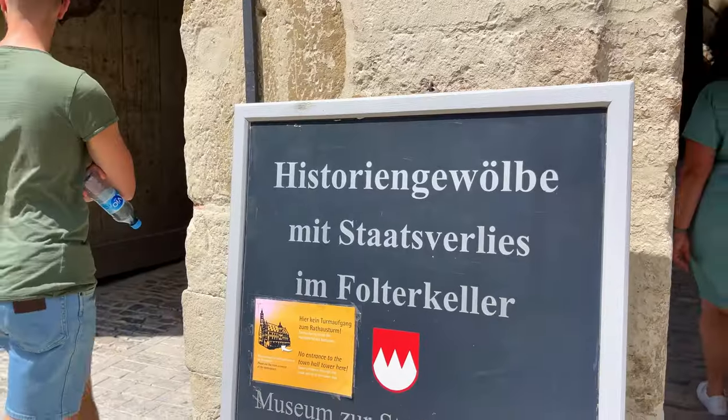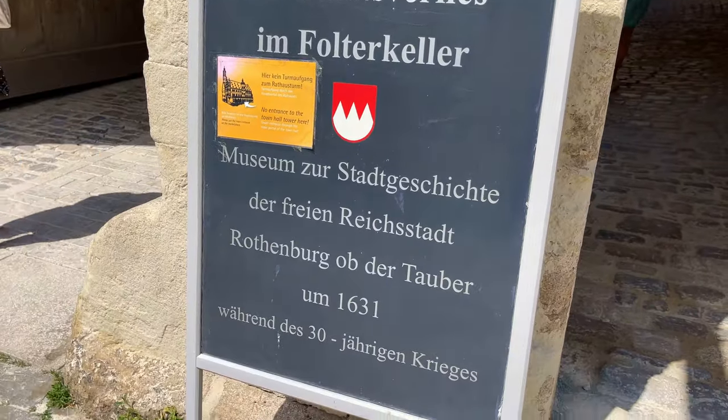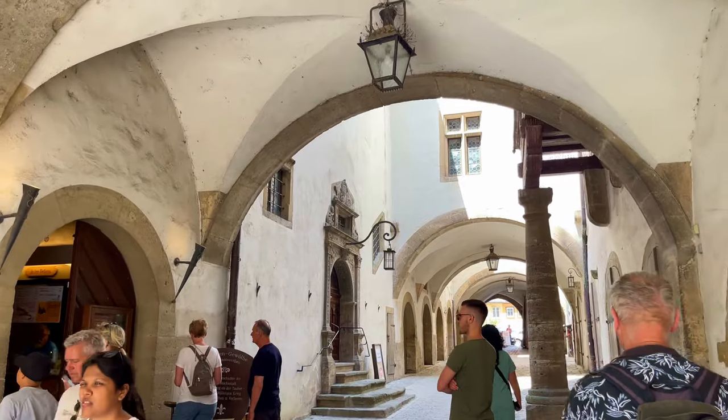By the Town Hall there is also a museum with a historical vault, a state dungeon, and a torture cellar.